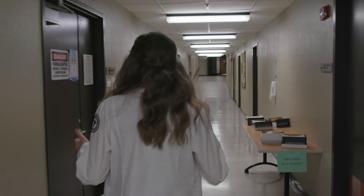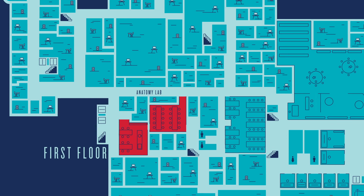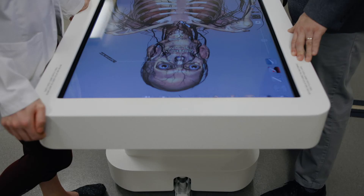A major component of the first two years of medical school is anatomy lab. Along with cadaveric dissection, students will use the Anatomage table. Students have access to this table at any time, so it's a great study resource.